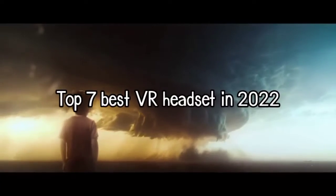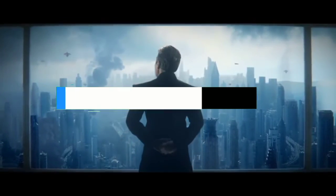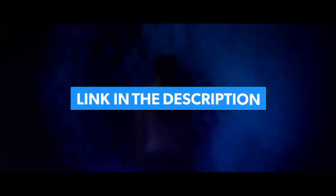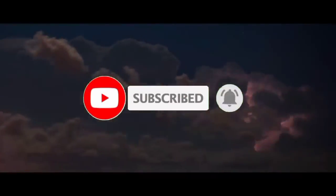So guys, that's all for the top 7 best VR headsets in 2022. The links to all products are given in the description, which are updated for the best prices. Subscribe to our channel for more videos. We will meet in the next video — till then, take care, bye.